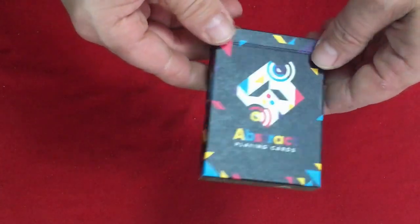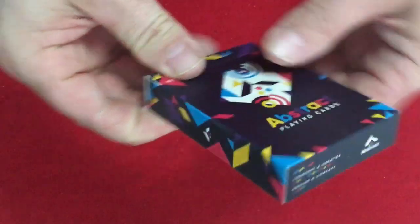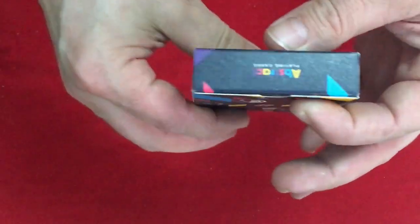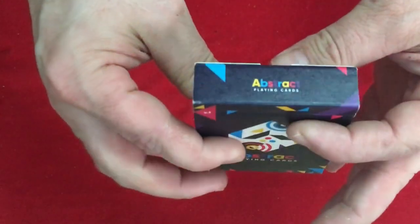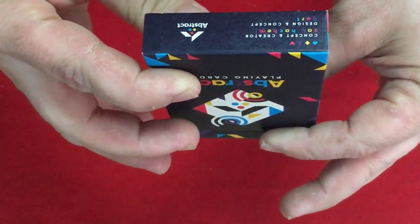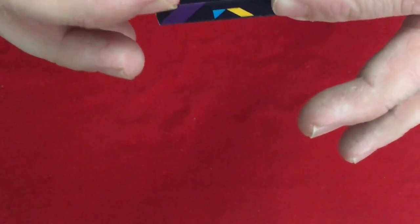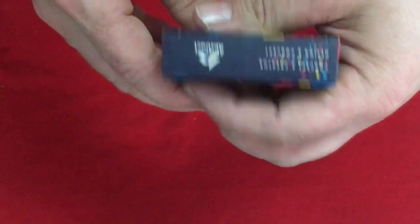The front says Abstract Playing Cards — it is basically a match stock. You can see the details on the sides: the angles, the colors, everything. It says Abstract Playing Cards on top, and the bottom says Concept and Creator Zach Hakemi. It's a concept by Gart, I guess. A little bit hard to read with the multicolors on there.